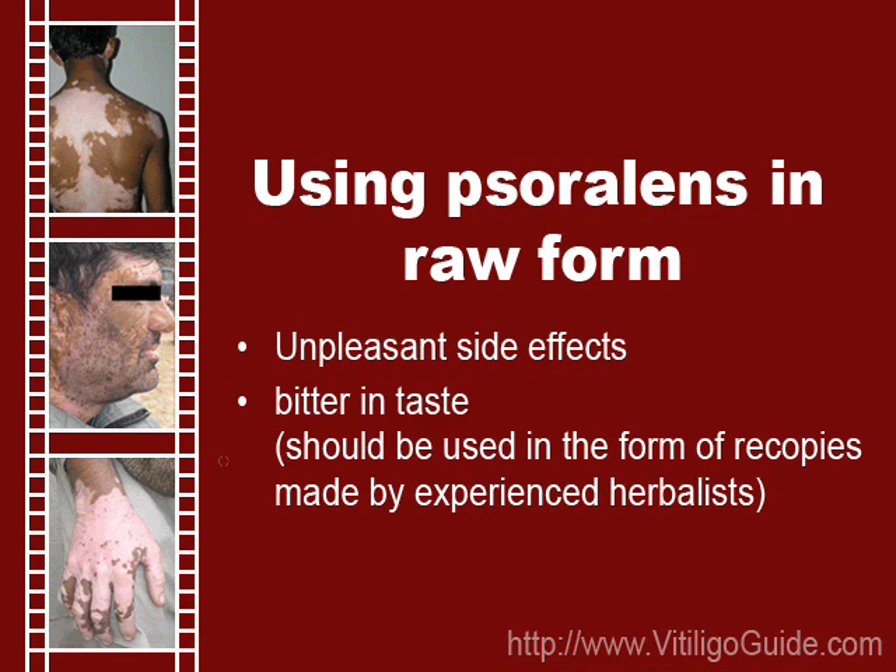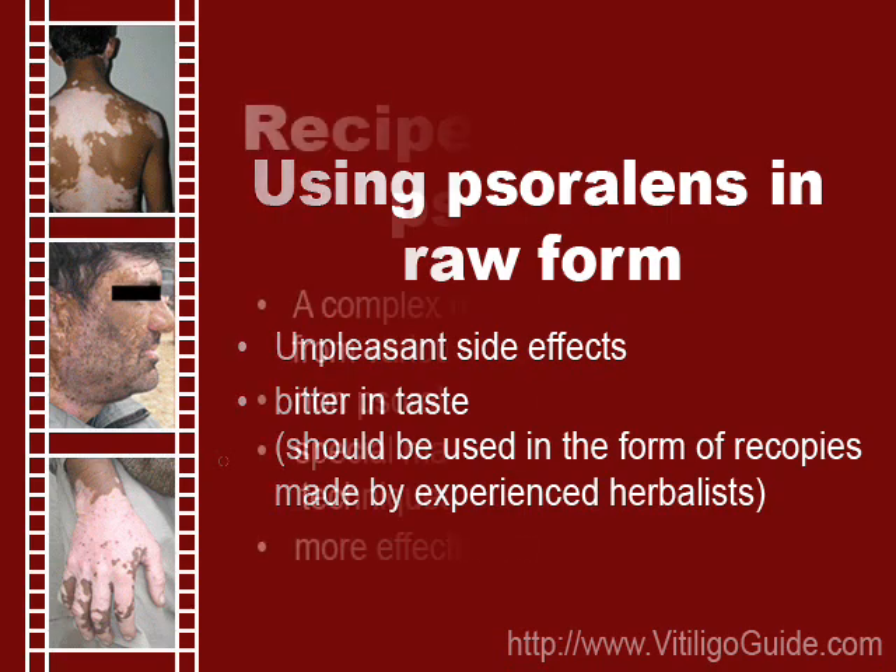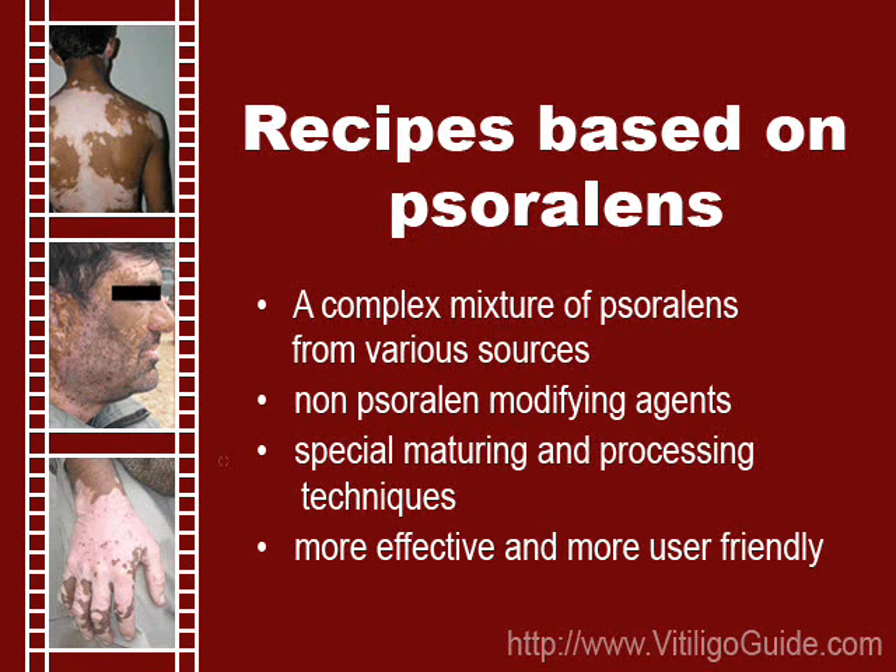The beneficial effects of psoralens are best exploited by herbalists, who are the people who specialize in their use. They have evolved various recipes for vitiligo from a combination of various psoralens and addition of non-psoralen modifying agents to enhance the therapeutic effect as well as to make these remedies more user-friendly. Complex and difficult maturing and processing techniques are also employed to achieve the same objective. These recipes have been developed over centuries and some of them can be very effective despite being gentle to the skin.